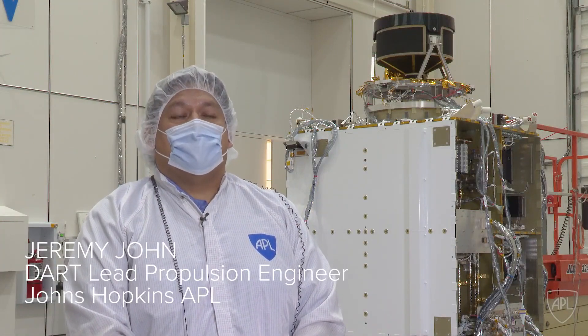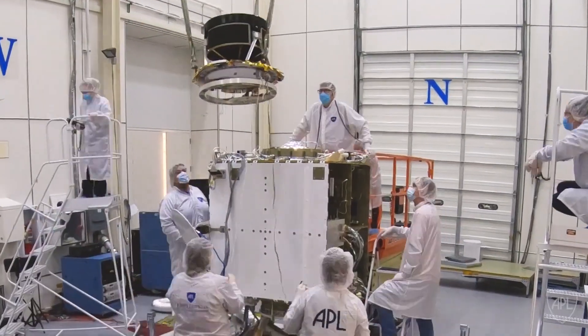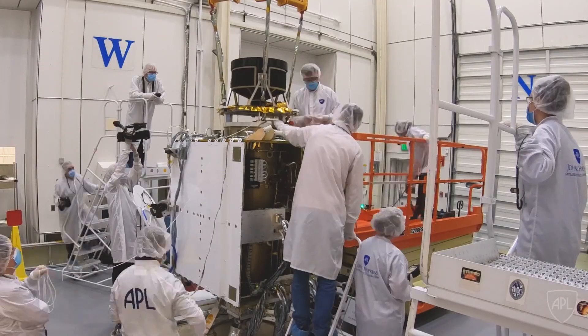My name is Jeremy John. I am the lead propulsion engineer for the DART spacecraft. I've been responsible for the design and development of both propulsion systems that the spacecraft has on it.